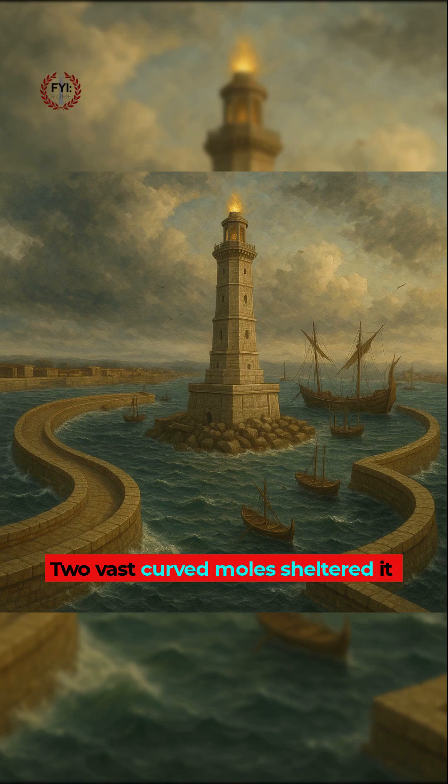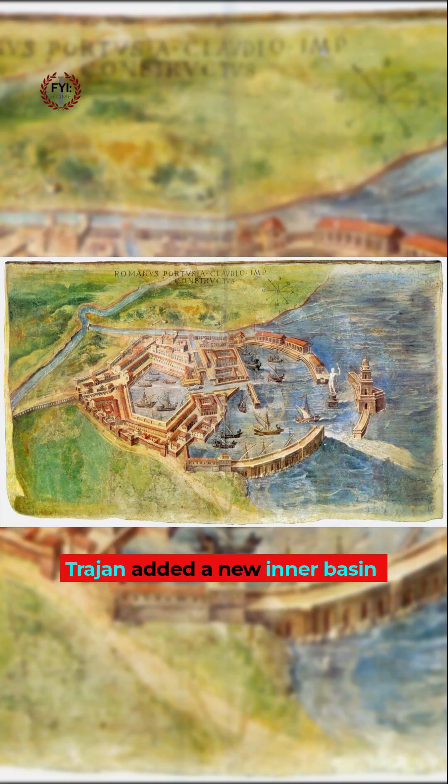Two vast curved moulds sheltered it from storms, and a lighthouse rose from a central island built on a sunken ship filled with concrete. When silt threatened the harbour, Trajan added a new inner basin shaped like a hexagon, with quays, warehouses, and canals linking it back to the river.